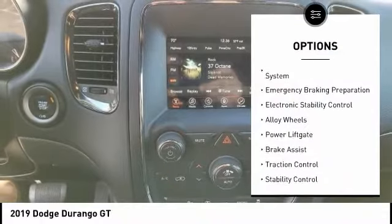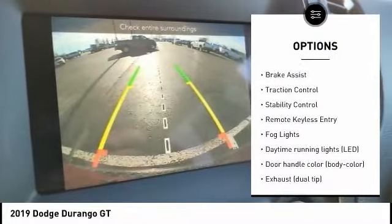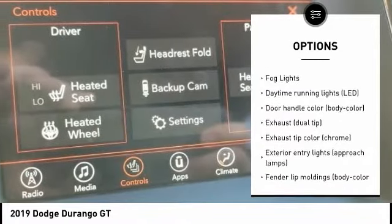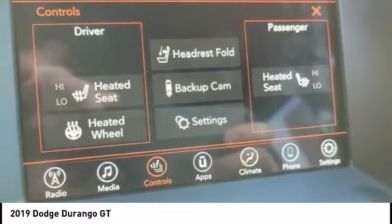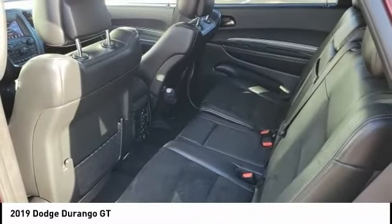Tire pressure monitoring system. Emergency braking preparation. Electronic stability control. Alloy wheels. Power lift gate. Brake assist. Traction control. Stability control. Remote keyless entry. Fog lights.